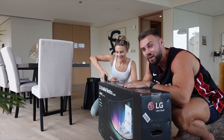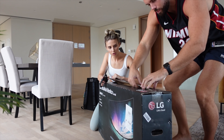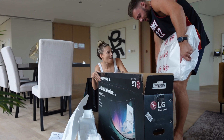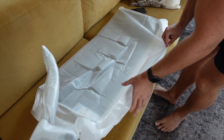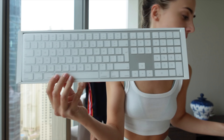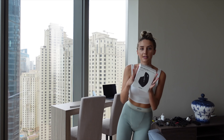We carefully unbox the LG ultrawide monitor, keeping the packaging to repack it later. We reveal the stand and the monitor itself — a 38-inch ultrawide curved screen. We researched lots of different monitors and the LG ultrawide came up as one of the best, so that's what we went for. We consider reading the instructions. It has a little dial control.